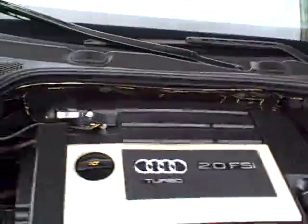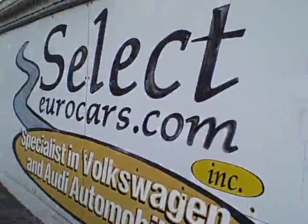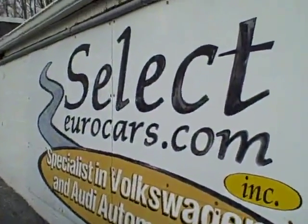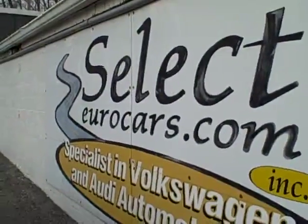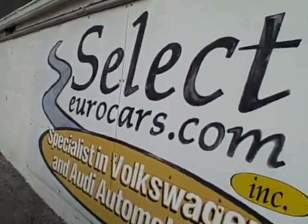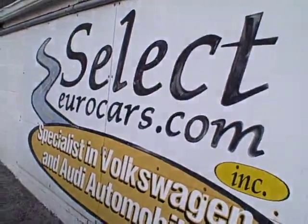This vehicle is sold with our six-month, 6,000-mile warranty here at Select Eurocars, and we have extended service contracts available that can protect your purchase for five additional years or 100,000 miles, whichever comes first. We also have a four-year, 50,000-mile near bumper-to-bumper program available. You can read about them on our website, selecteurocars.com.